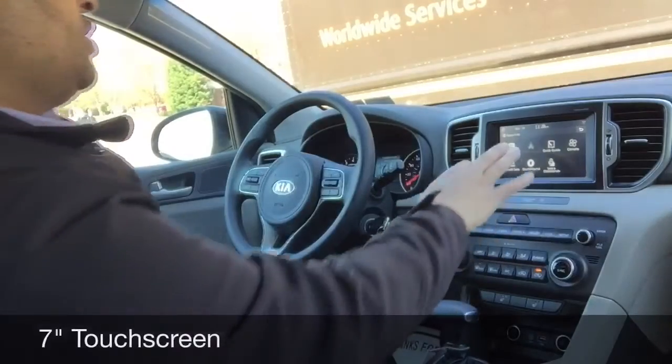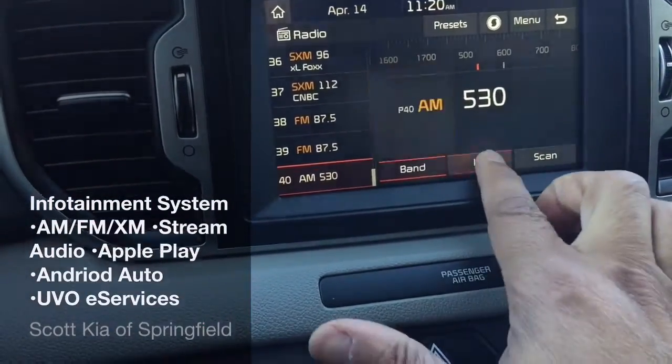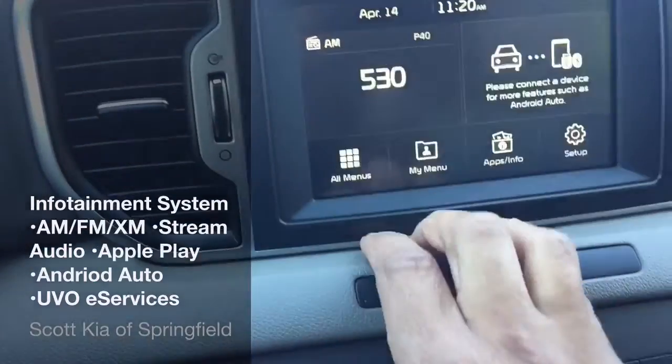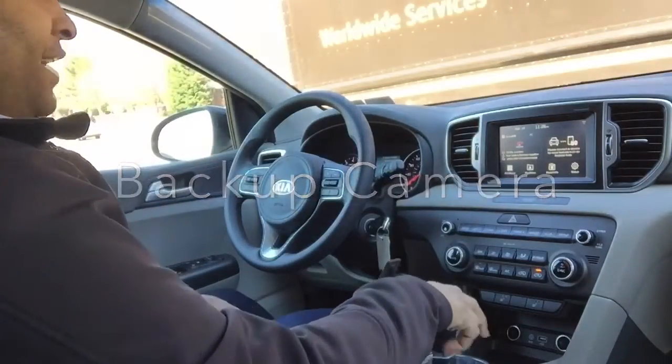This is also a touchscreen. It goes through your AM, FM, and satellite radio, and if you're streaming music it gives you all those options as well. We'll go back to the menu screen and hit the home button. You also have UVO services, and it doubles as a backup camera, as you can see.